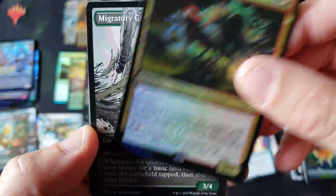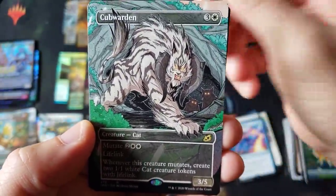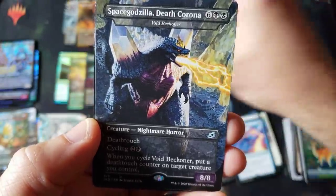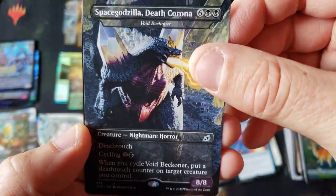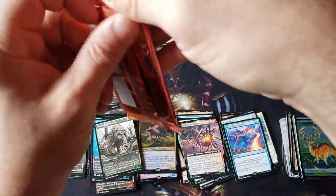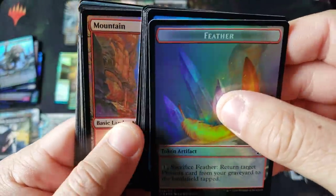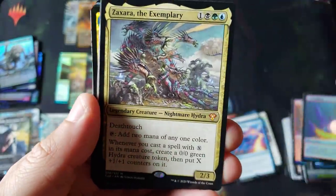We got Jurassic Park 4 Raptor now. Great Horn and very cool looking cub — love that artwork. And of course, it wouldn't be an Ikoria box without the Space Godzilla Death Virus card. Every single box you get at least one — most of the boxes you get two. Definitely a good product, everybody.